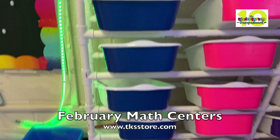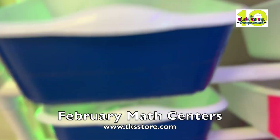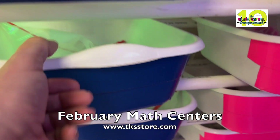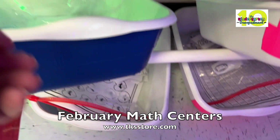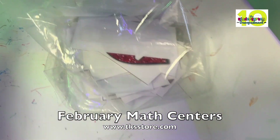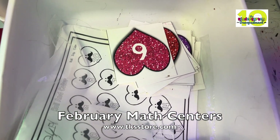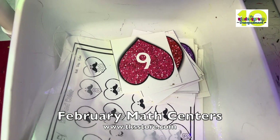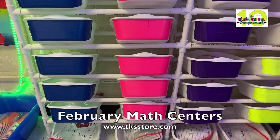The blue group is going to be mostly number recognition and shapes, heartbreaker numbers, heart numbers, more heartbreaker number recognition. These are just hearts where they're matching and coloring the numbers.